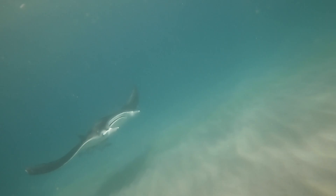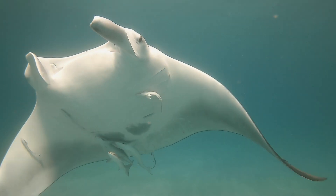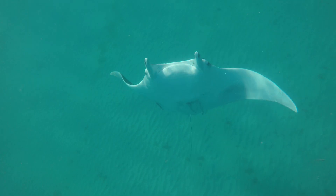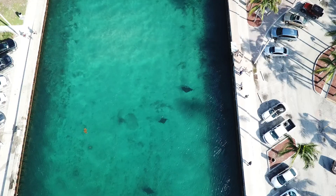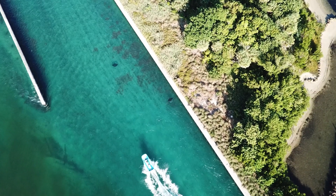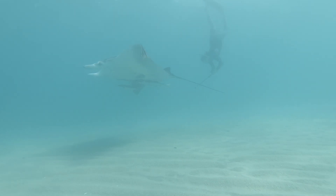As we head back to the docks to go home, I'm left inspired by these gentle giants and ready to come back out and look for more. The research that Jessica and her team at the Florida Manta Project is doing is crucial to understanding these mantas and to better learn their lives and how we can coexist with them. Learning and understanding how humans affect them is critical to protecting these amazing animals.